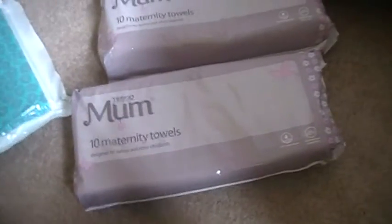So a few mummy and baby buys, mainly mummy buys this week, so some maternity towels — I picked them up because they're on offer.